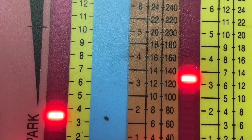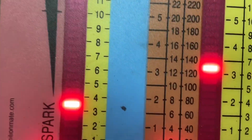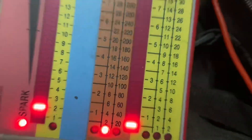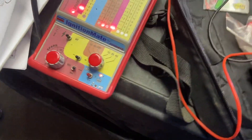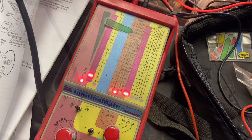Getting about 13. It should be up here around 34, and we're getting 13 — between 12 and 14. So the ignition source exciter coil is bad.